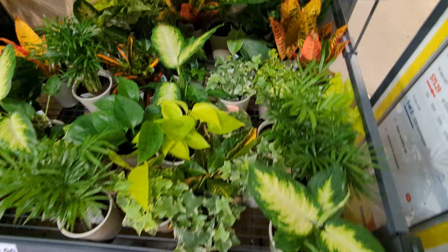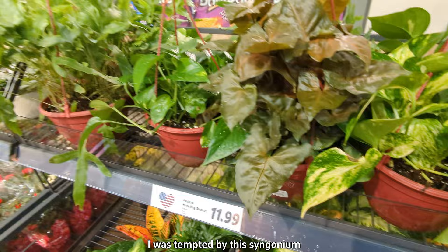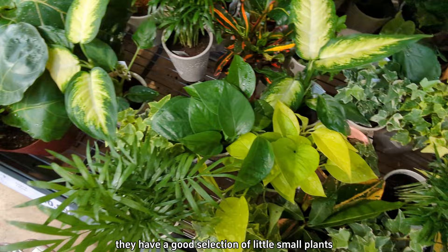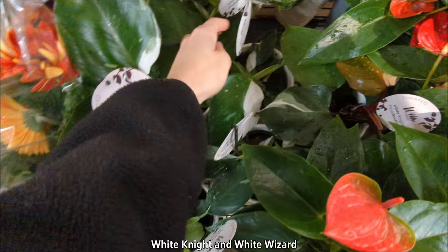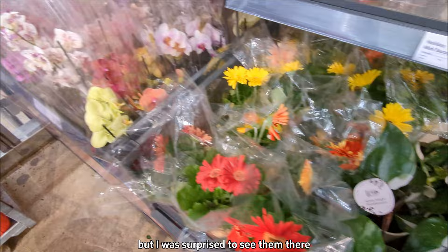Next up is Lidl. My Lidl always has a pretty good selection of houseplants. I was tempted by this Syngonium but I'm not the biggest fan of that color. They have a good selection of small plants and sometimes some really interesting finds — today they had Philodendron White Knight and White Wizard. I'm not exactly sure what the difference between those is but I was surprised to see them there.